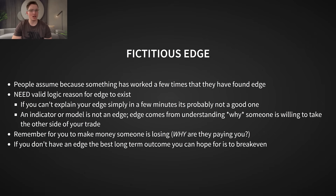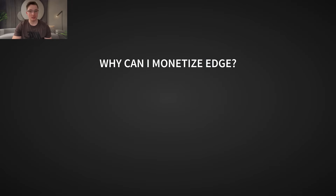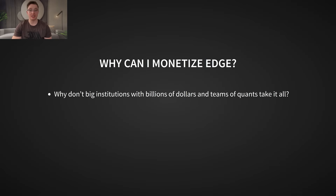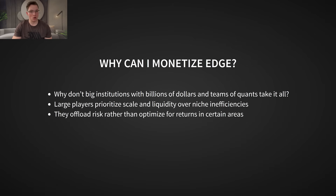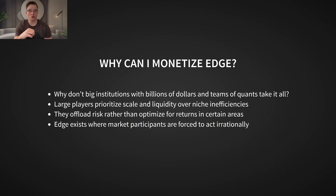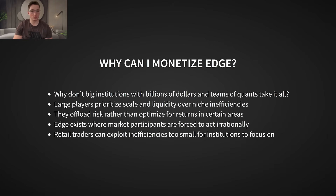That brings up a critical question: if edge is real, why hasn't it been arbitraged away by larger players? After all, institutions have billions of dollars and entire teams of quants searching for inefficiencies. So why can I, as an individual trader, still monetize it? The answer lies in understanding where large players don't want to take risks. The best trade ideas come from areas where other market participants are offloading risk at any cost — they're not trying to optimize for maximum returns, they're simply looking for certainty. And when people are desperate for certainty, they overpay for protection, creating inefficiencies we can exploit.